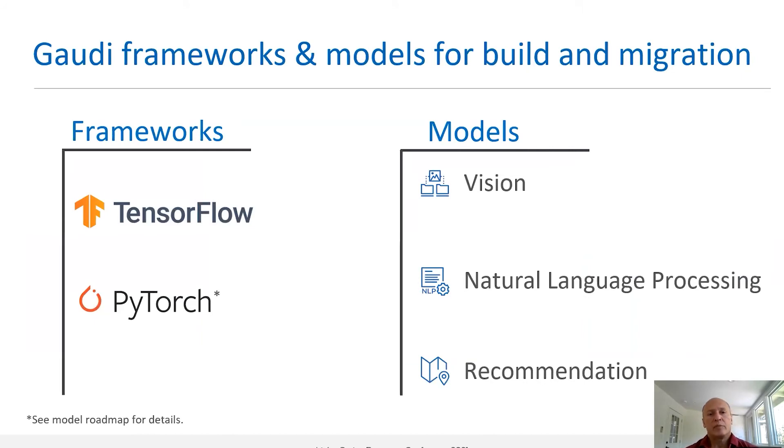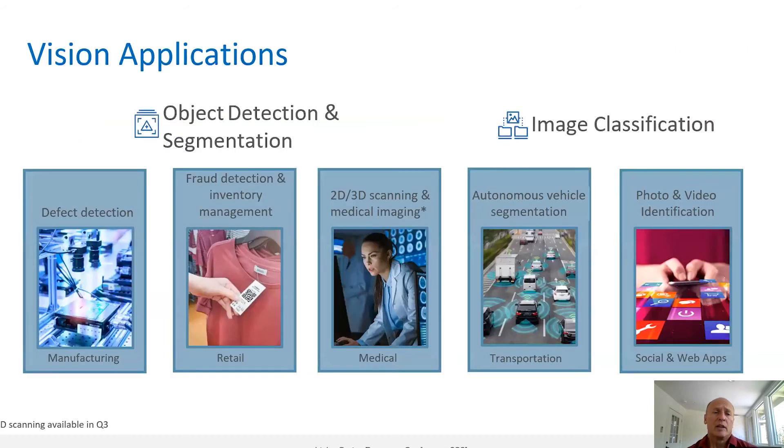Gaudi framework support includes TensorFlow and PyTorch, which are the most popular frameworks. The initial model libraries cover models for vision applications, natural language processing, and recommendation systems. These models are used across wide segments of the industry for multiple applications, including manufacturing, retail, medical applications, and transportation, using a wide variety of models. Our reference model library provides a good starting point for developers to leverage Gaudi.